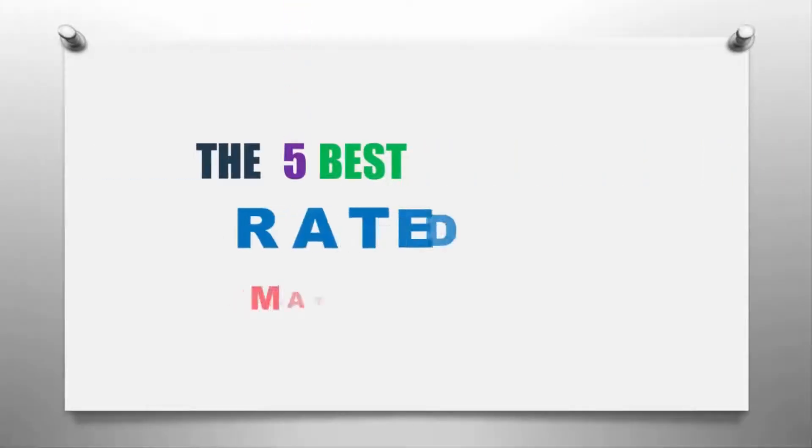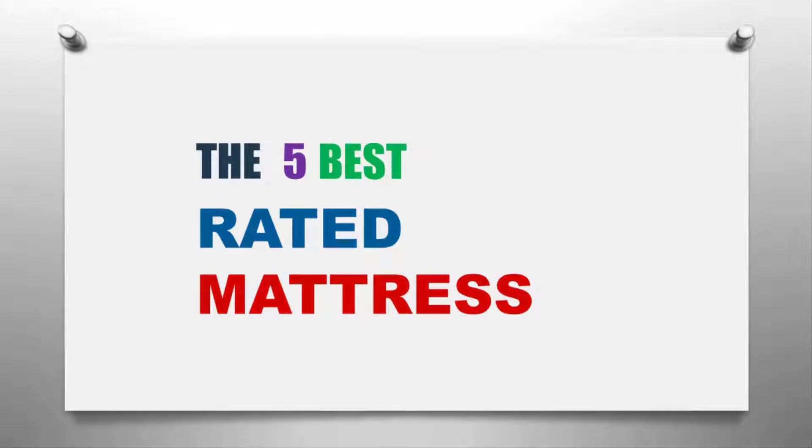Our Home presents the five best rated mattresses. Let's get started with the list.